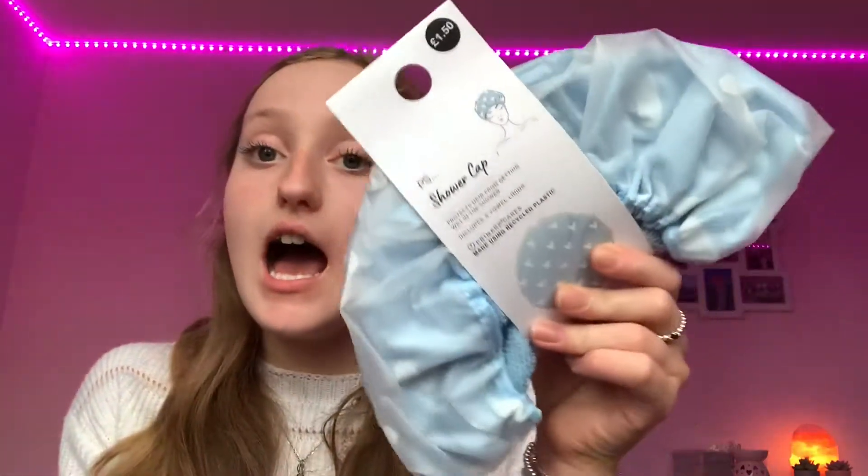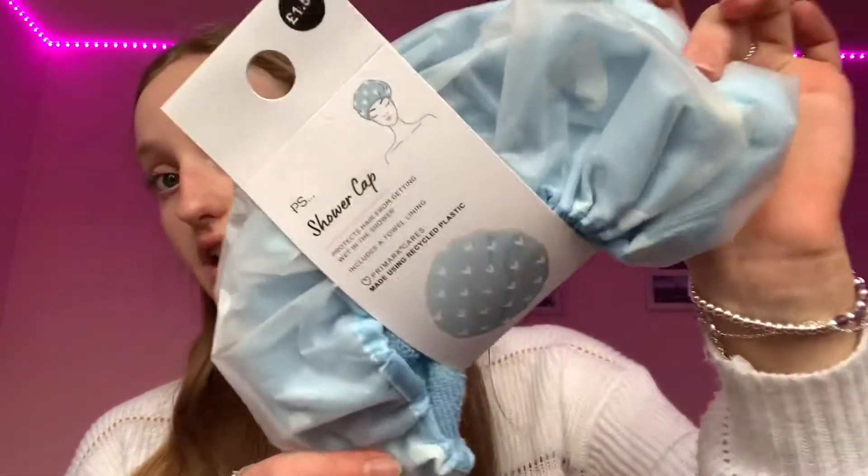Moving into the beauty section of the Primark haul — I got a new shower cap. Primark are great for little shower and basic beauty essentials. I got this really cute baby blue one with little white hearts on it, only £1.50. I like it because it's got a towel kind of material on the outside so it's soft on your hair rather than tangling in plastic.